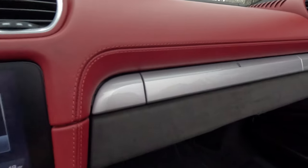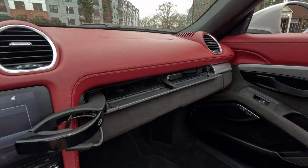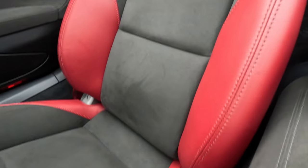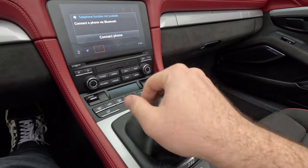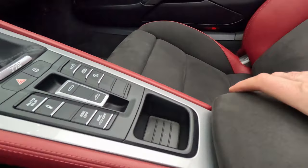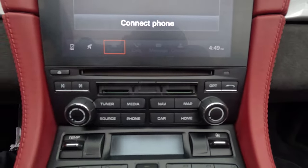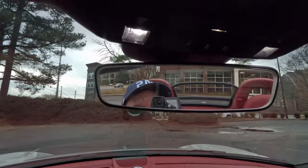Nice leather dash. Cupholders that function. I like the painted accents in here. No bolster wear either. The buttons are in nice shape. There's a USB back there — yes, that's USB.